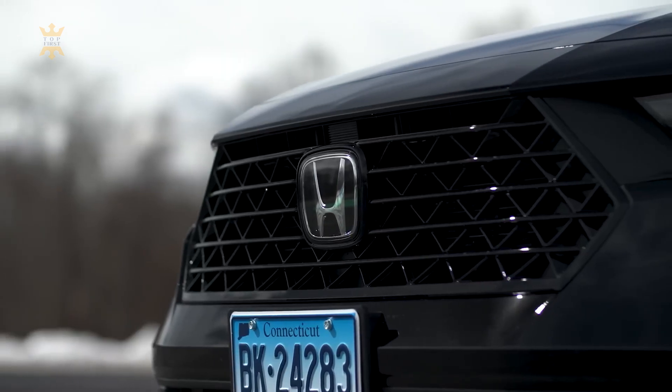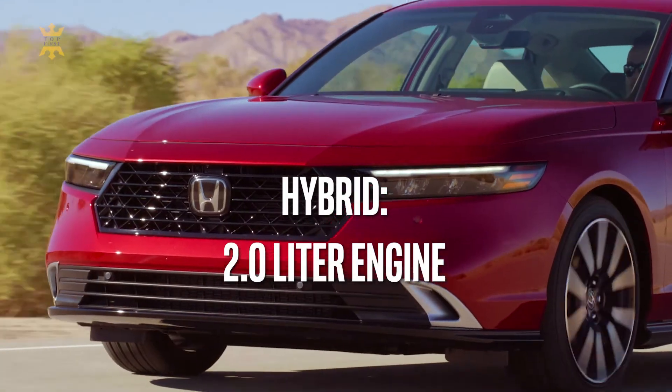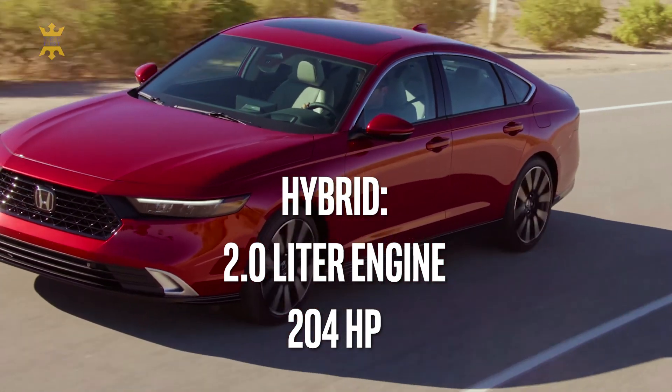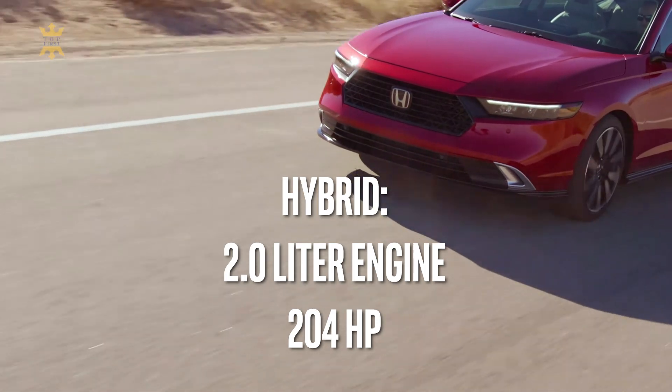The hybrid powertrain takes a more prominent position in the lineup. It consists of a 2.0-liter four-cylinder and two electric motors that combine for 204 horsepower, and it's the only powertrain offered on Sport, XL, Sport L, and Touring models.